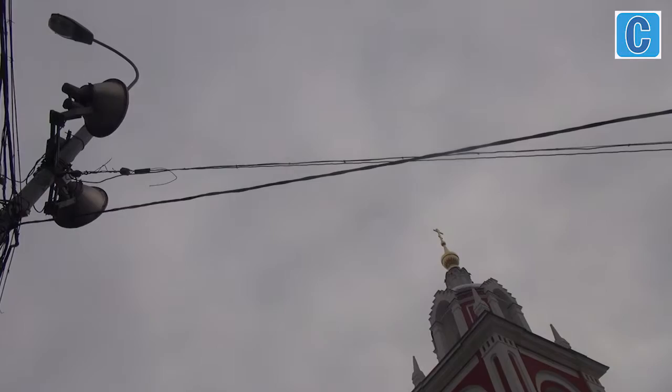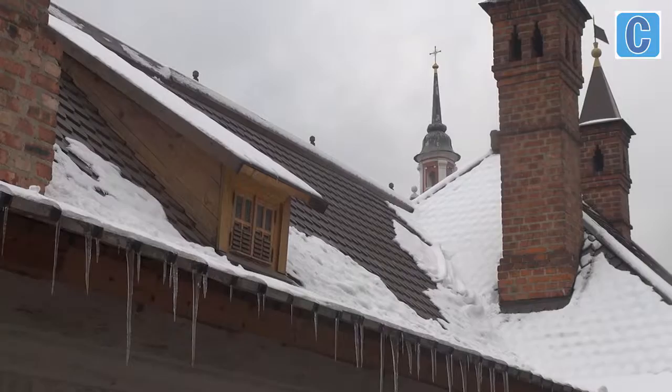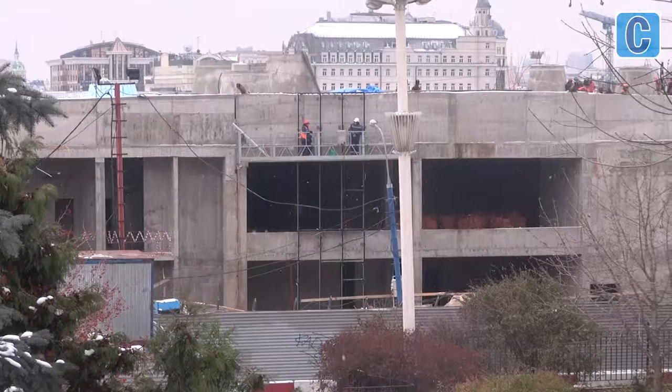Today Zaryadya is being raised from the ruins, this time as a futuristic city park. The district is again being developed by foreigners and again the development project is attracting a good deal of criticism, as historic buildings and architectural monuments are being ignored. Also criticized is the system of creating four climatic zones in the park: the steppe, the tundra, the forest, and the swamp — zones near the Kremlin walls that some see as a future image of Russia as envisioned by those who have controlled the country's economy for the past 100 years.